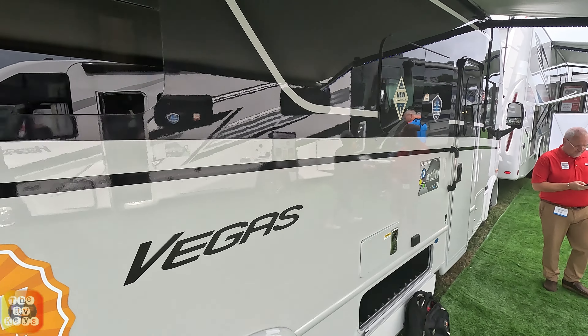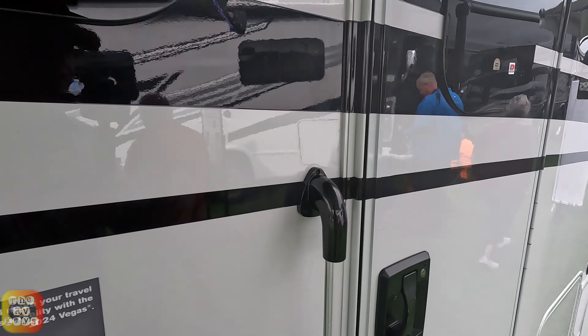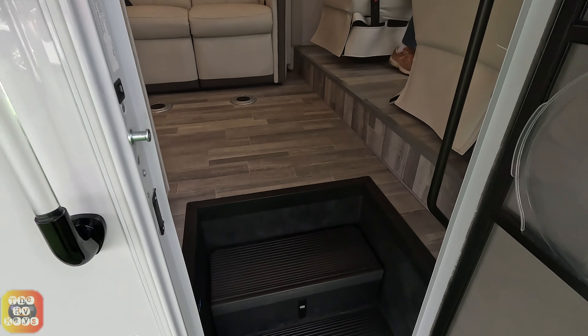The paint scheme out here is very simple — no swirly stripes, pretty much a flat face. Let's go inside and check out the amenities.